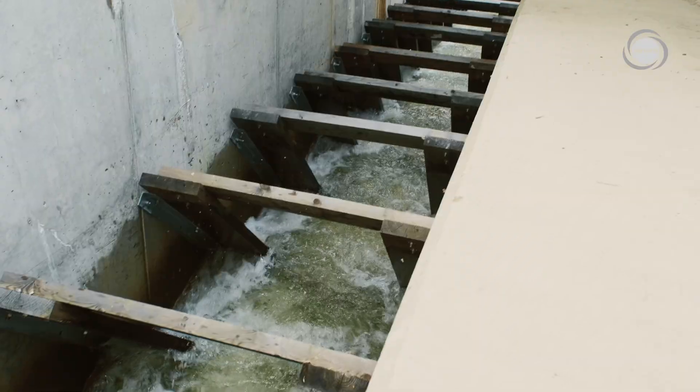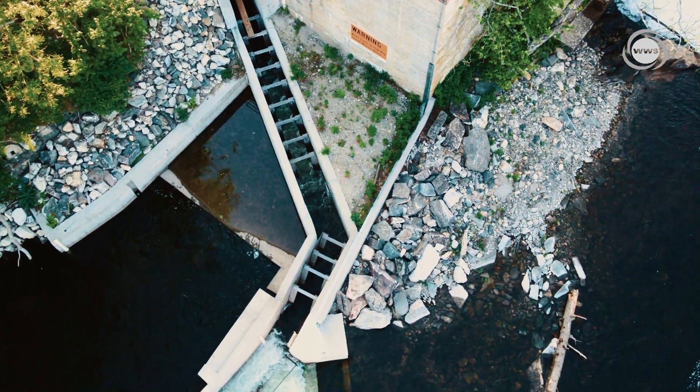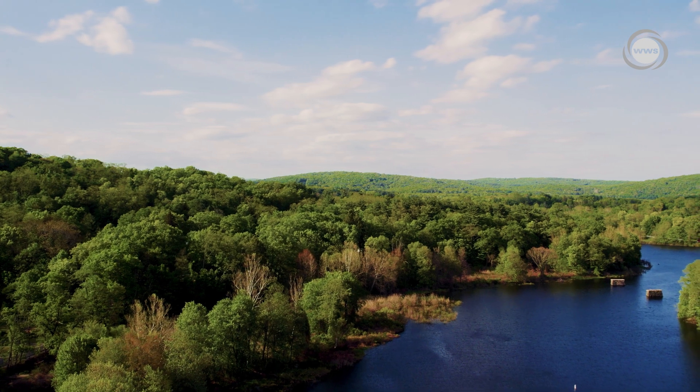By providing a safe passage for fish and other aquatic creatures, this hydropower plant is helping to protect local wildlife and preserve the natural ecosystem of the Farmington River.